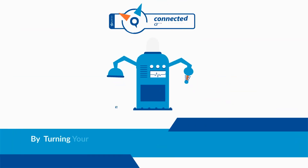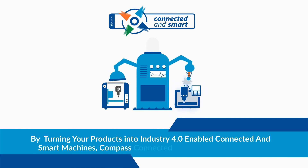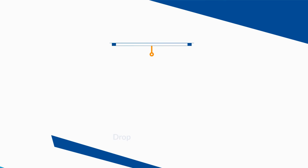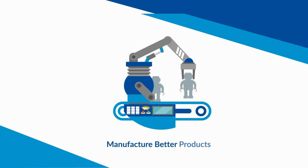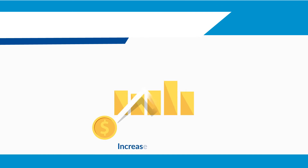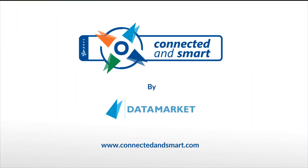By turning your products into Industry 4.0-enabled Connected & Smart machines, Compass Connected & Smart will help you drop your service costs, manufacture better products, increase your sales, and become more competitive. Compass Connected & Smart — by DataMarket.